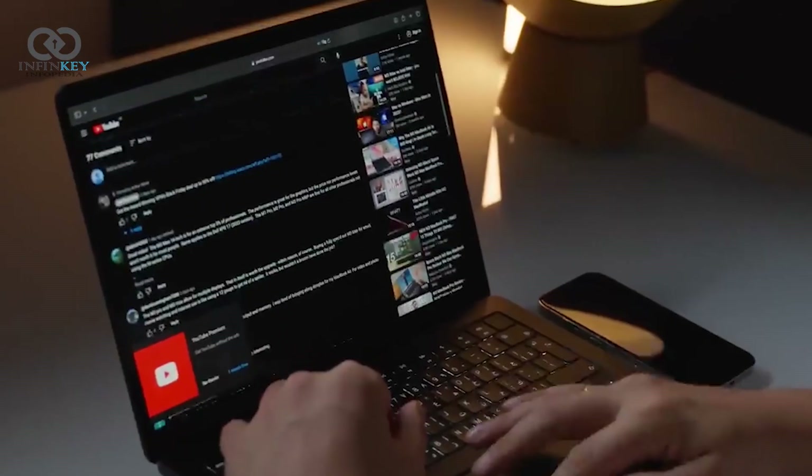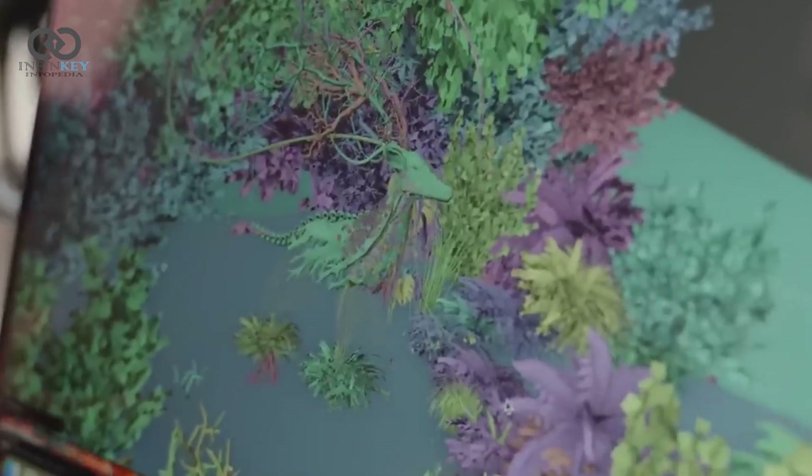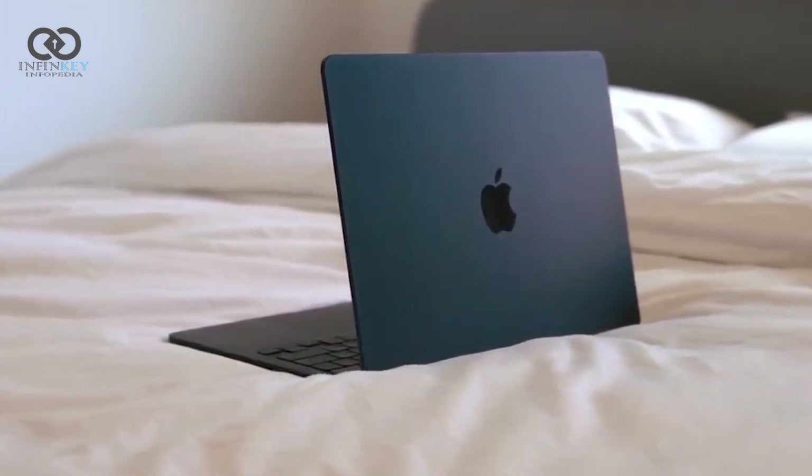This display is perfect for content creators, designers, and anyone who wants a top-notch visual experience. The colors are vibrant, the blacks are deep, and the overall clarity is unmatched.